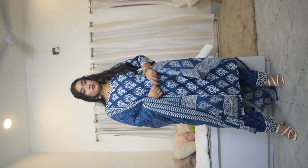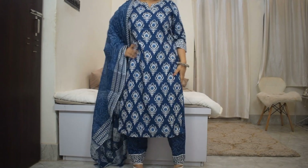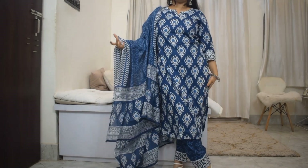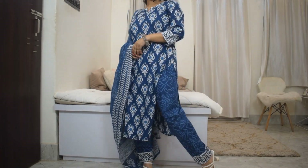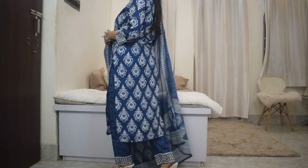If you are a taller girl it might be a little shorter on you, but if you're someone of my height or similar this will fit you perfectly. I got it in size medium and it fits me a bit loose, just how I like it — I don't like my kurtis to fit very tightly. At the price, this is a really good kurti set.